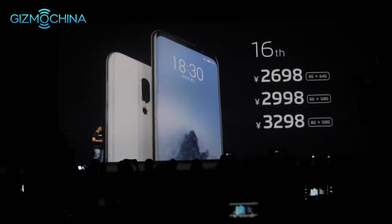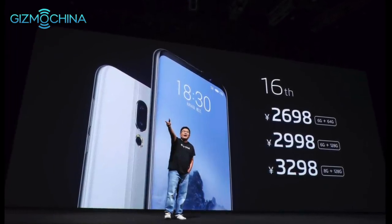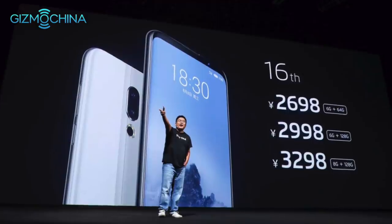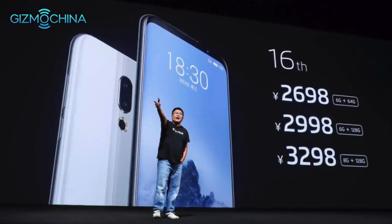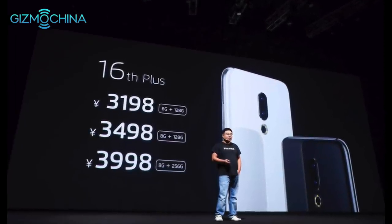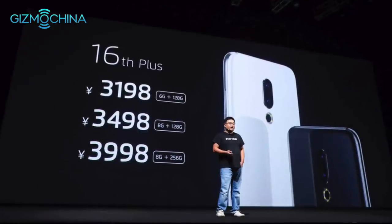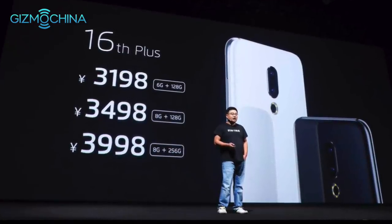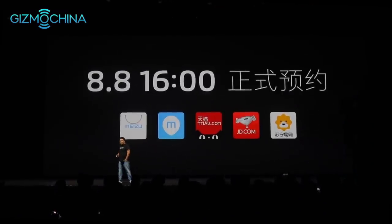Pricing for the Meizu 16th: 6GB+64GB for 2698 yuan, 6GB+128GB for 2998 yuan, and 8GB+128GB for 3298 yuan. For the Meizu 16th Plus: 6GB+128GB for 3198 yuan, 8GB+128GB for 3498 yuan, and 8GB+256GB for 3998 yuan. That's serious performance for the price.